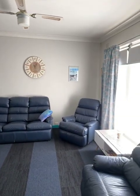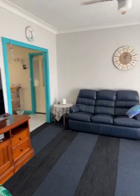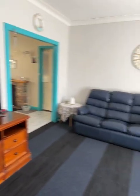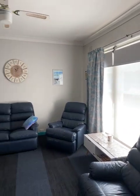Across to the lounge — got a ceiling fan up there, a spot for the TV, and a nice sunny spot on a nice day like today.